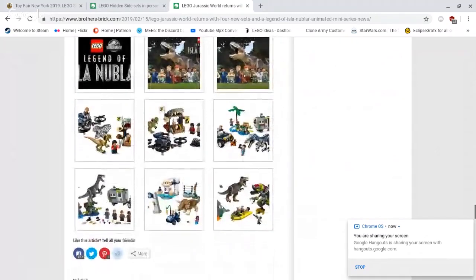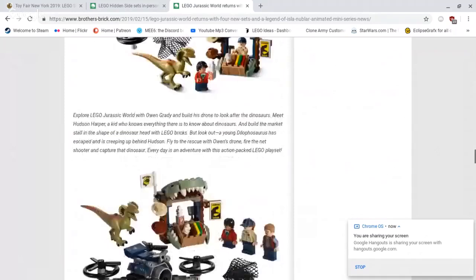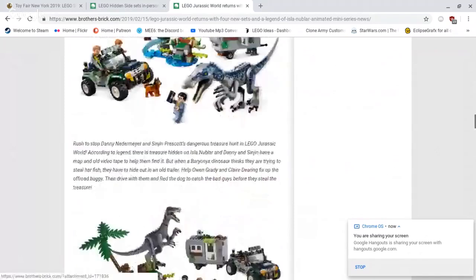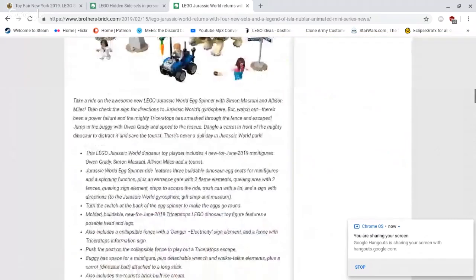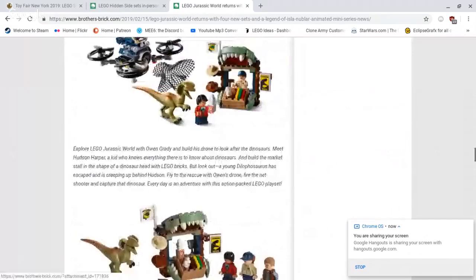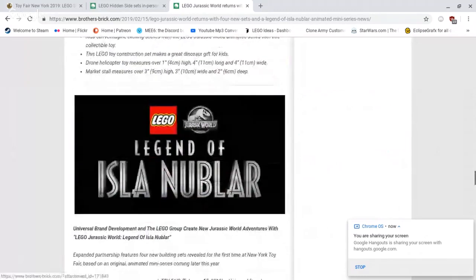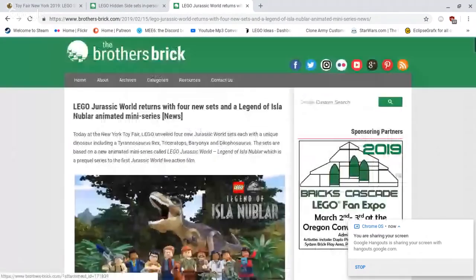Is that all of the sets? Yes, I believe that's it. So we've got in total four new sets for Jurassic World. You can check the description of this video to see the links to this web article by the Brothers Brick.